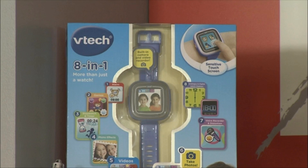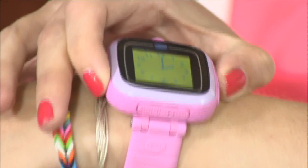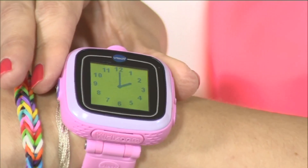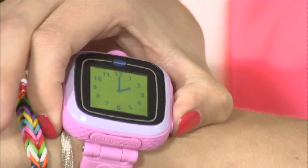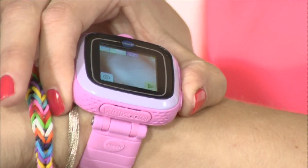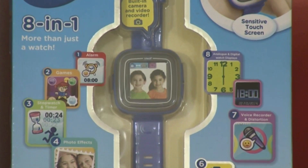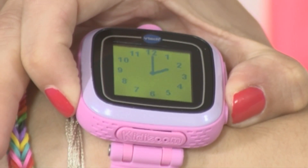Let's talk about the VTech Kidizoom Zoom Watch. This is a watch but with so much more fun — it definitely helps you learn to tell the time in analogue and digital. But I did catch you doing some selfies this morning! It has got a little camera and it's just amazing — you can take pictures with it, little video clips, games. It's got so much more than a watch, really good fun.